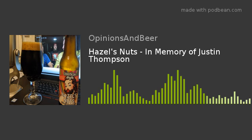I was saving this for a solo episode. Hazel's Nuts is a funny beer, and today I want to recognize someone funny. But first, let's review Hazel's Nuts.